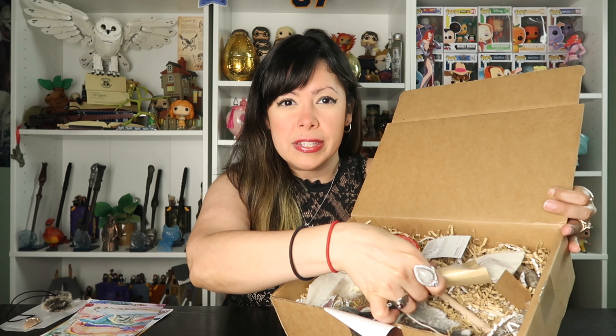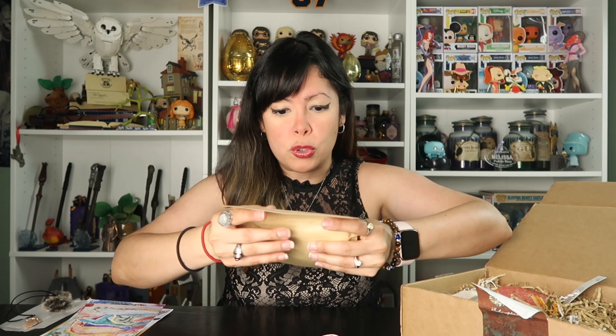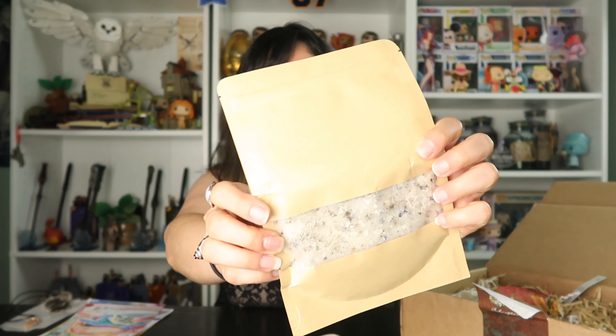Okay, so this next item feels big. I wonder what this is. You know what, this looks like some sort of salt. I'm not going to open it, but yeah, it looks like we have salt.